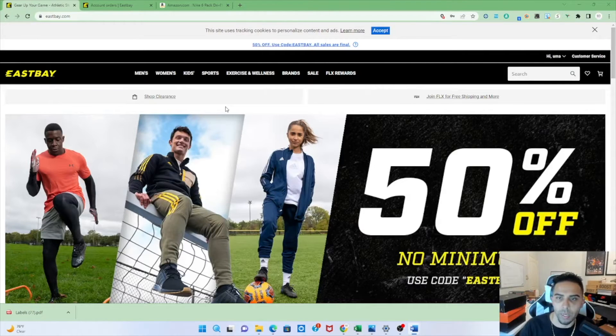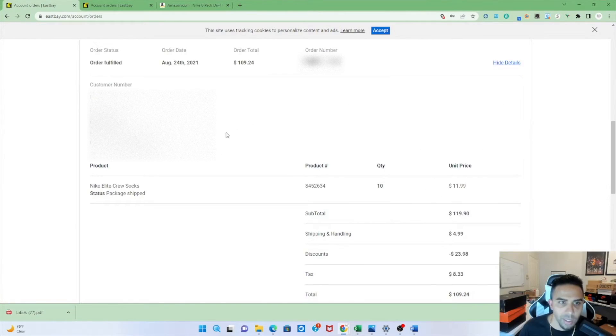Alright, so here we are on Eastbay.com for the Nike ungate. Some things to know — this is true for any brand ungate you're attempting: you want to look for the cheapest item that you can buy 10 units of, because you don't want your capital tied up. Remember, buying these items is more of an investment to get ungated. You want to get an invoice — not receipts, but invoices — to submit to Amazon. The quantity of 10 must be an item Amazon also carries, and make sure the billing address matches what you have on your Amazon Sellers account.